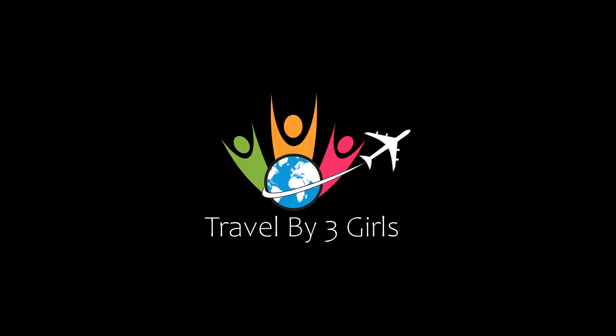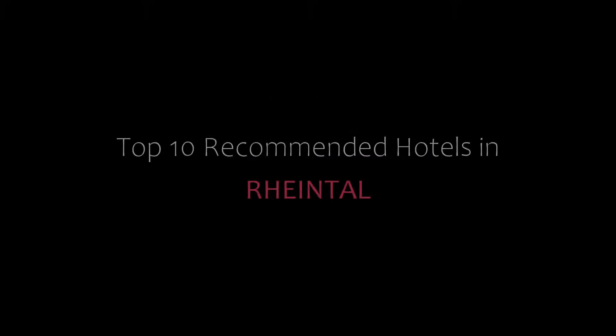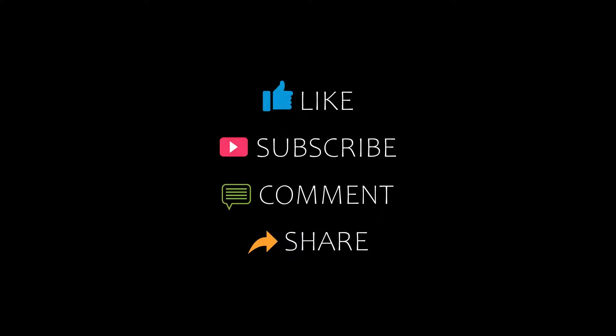Hello friends and welcome back to my channel. Please subscribe to my channel and don't forget to like, share, and comment. Let's start the video.